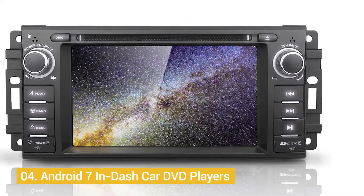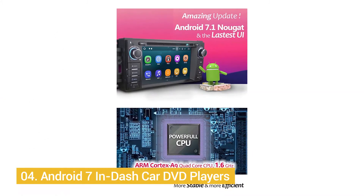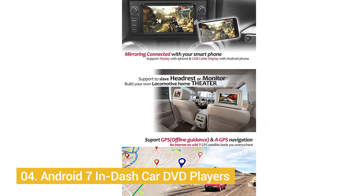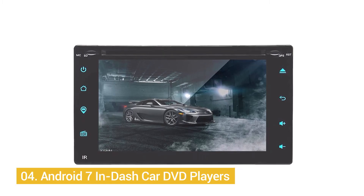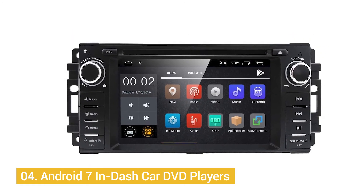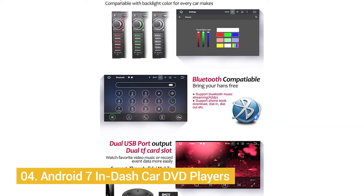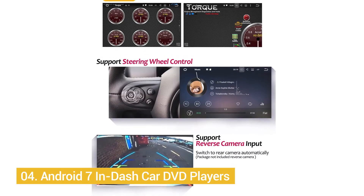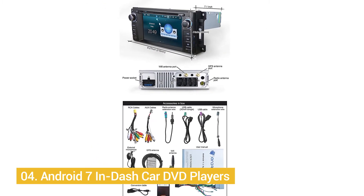Number 4: Android 7-inch In-Dash Car DVD Player. Android is one of the best softwares to view any media on. View your DVDs and listen to CDs while you're driving, or hook up your phone via Bluetooth to stream music. This model comes with full backup camera integration, so you can hook up your pre-existing backup camera with no problem. You get a full GPS system with 2017 map updates, including both offline and online navigation support, all on a 6.95-inch display at 1024x600 quality. Make calls from your in-dash with no issue. The kit includes RCA cables, radio antenna wires, microphone extension wire, GPS antenna, and more.